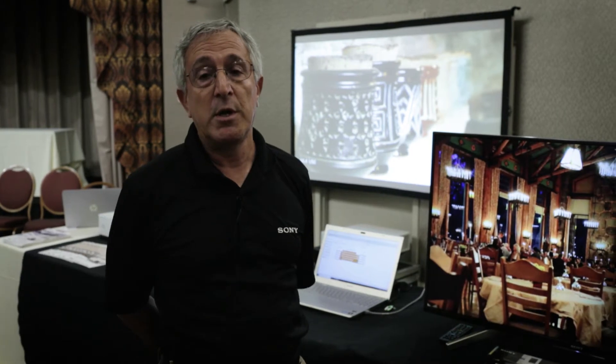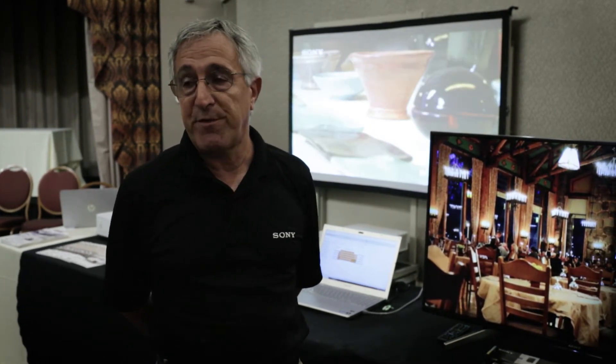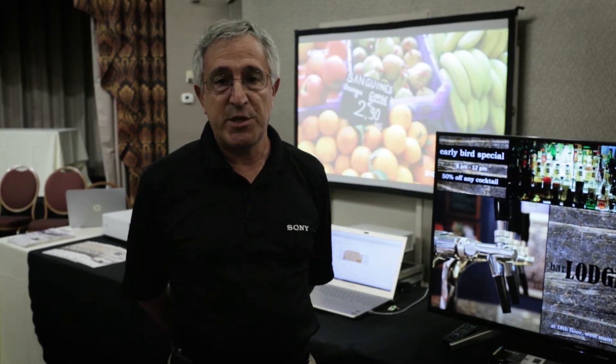Then we have the VPL-F8C66, which is a 6,000 lumen projector using an optional ultra short throw lens — perfect for events, signage, and other advertising or display applications. Thank you for coming.